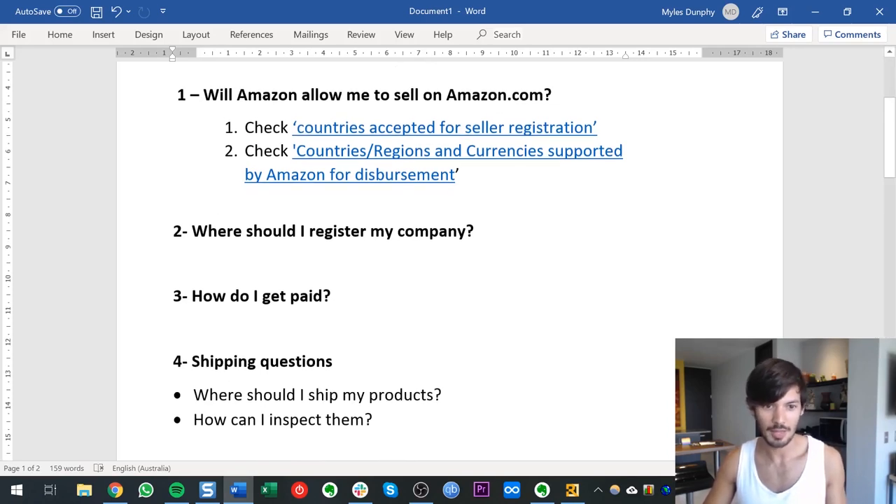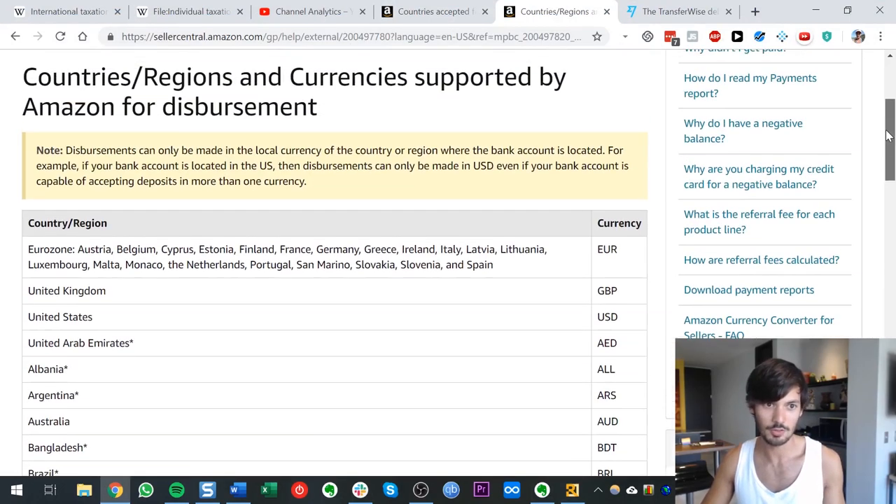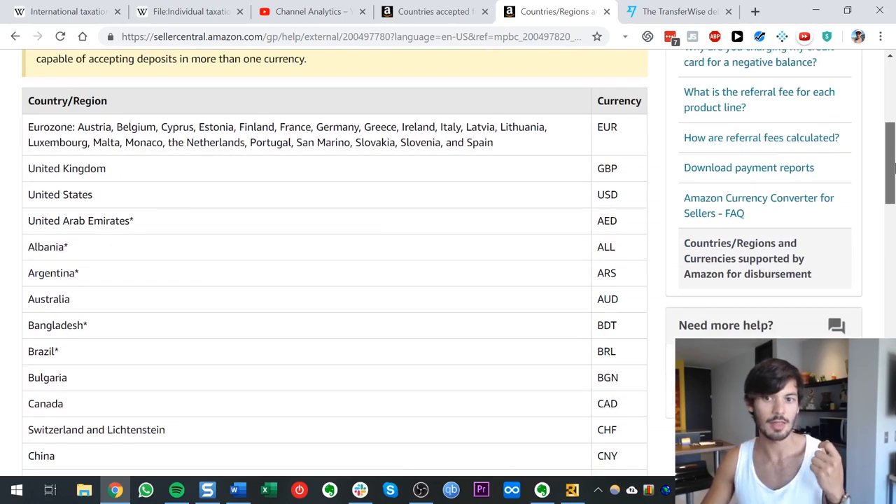Number three: how do I get paid? The simplest way — not the best way, but the simplest — is that if you're on the accepted list and your currency is supported, you've registered your company in Australia, UK, Canada, or wherever, you open up a company bank account or personal bank account if you're a sole proprietor, and then you just get paid into that bank account. Amazon will transfer from US dollars, converting your sales every two weeks when they disburse, and pay it out in your home currency.